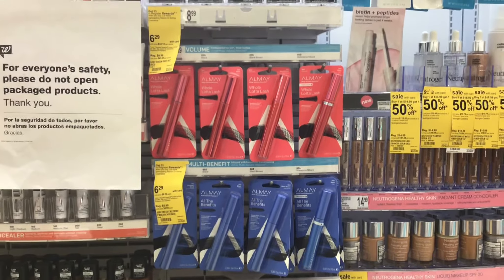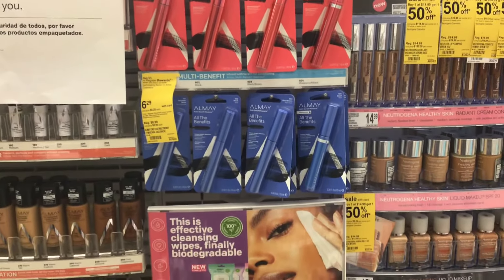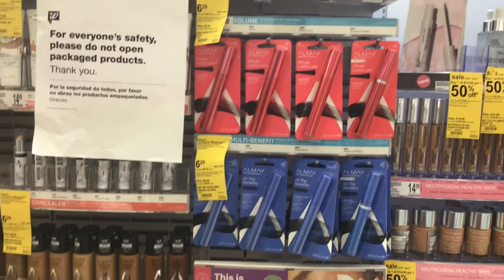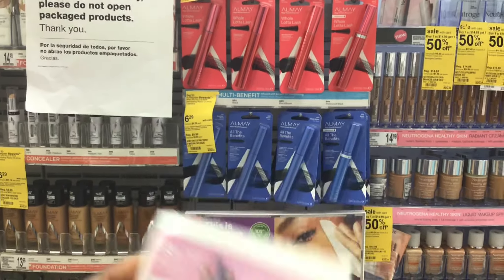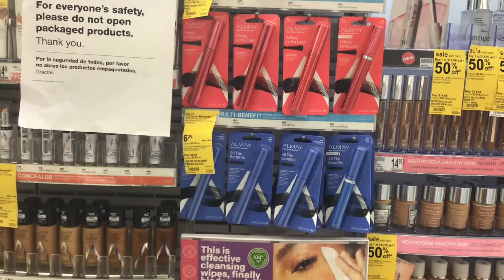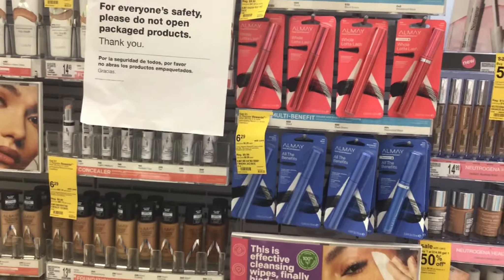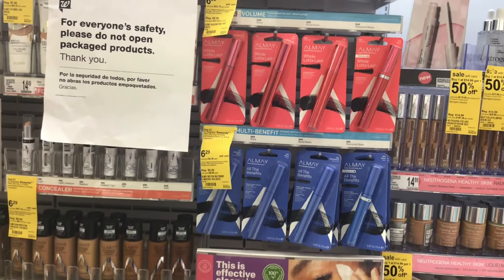Another deal with Almay is with the eye products. The eyeshadows and all-benefit mascaras are $6.29. Pick up two: one rings up for $6.29 and the second for $3.15, giving a total of $9.43. Use two $3 coupons from the SmartSource 8/16 — you can use two because while it says limit one coupon per purchase, it does not give an actual limit on how many you can use. That takes $6 off, leaving a balance of $3.43. You'll then get the $5 register reward, making this free and a $1.57 moneymaker.